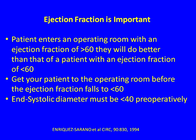Or, if you want your patient with MR to return to a normal ejection fraction postoperatively, it's important that the end systolic dimension be less than 40 preoperatively. So those are the three things in the guideline: send your patient with severe MR for a procedure if they develop symptoms, if their EF is trending down toward less than 60, or if their end systolic dimension is growing toward 40.